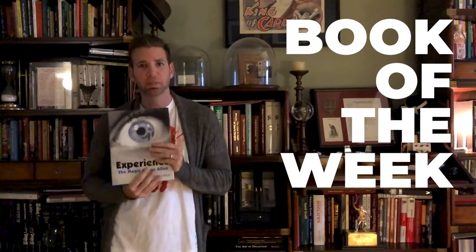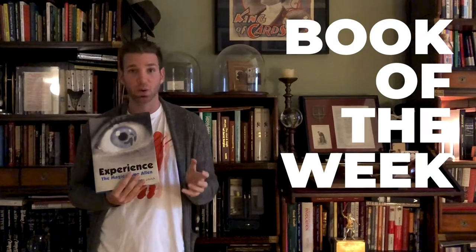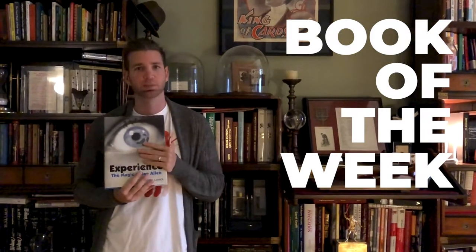This book is written by a professional who makes his living doing parlor and close-up magic for laymen. I'm very drawn to things that are worked out — things that have been performed hundreds, thousands of times even — and that's what this book is.